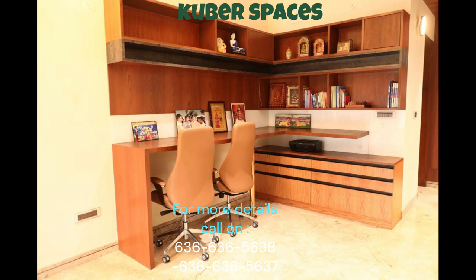Don't miss out on this chance to own a piece of paradise in Bangalore. Contact us today to arrange a viewing before it's too late.